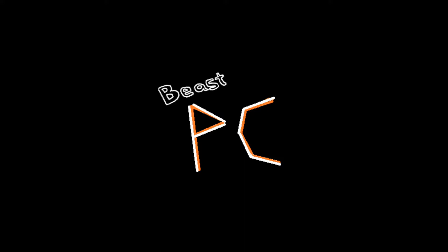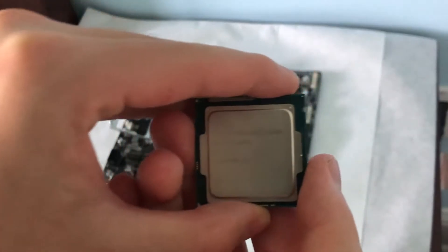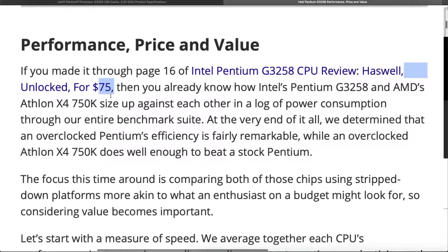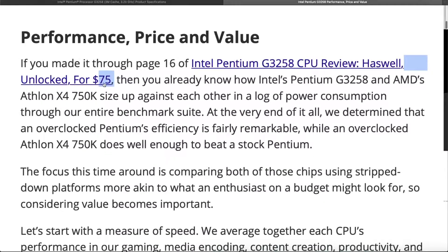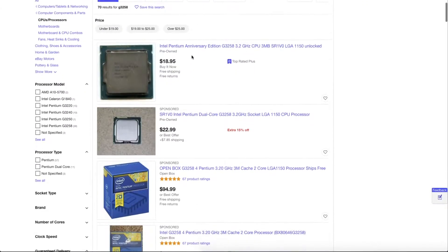Hello and welcome to another Beast PC video. Today we're going to add in a Beast PC vlog aspect as well. Six years ago in 2014, Intel released the Pentium G3258 to commemorate 20 years of the Pentium brand name. It was a properly great budget choice at the time since it had a $72 price tag at launch, and today it costs less than $20 used, so we'll investigate if this CPU is still worth buying.